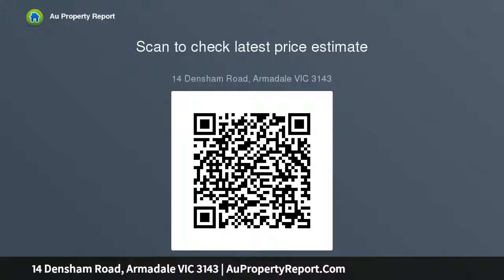Off-street parking on the northern perimeter, framed by a bluestone laneway with entry gate. Located on a sought-after street lined with period homes.